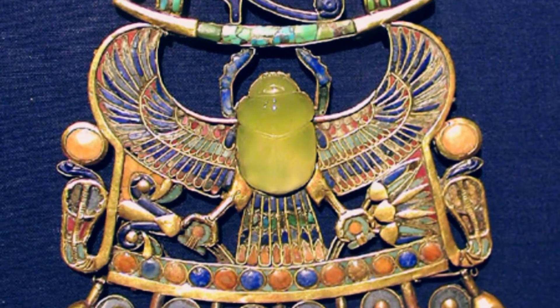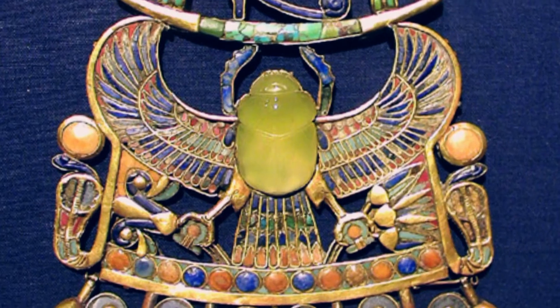Was it man-made? Was it natural? Did it have some kind of other origin that scientists at that point couldn't imagine? They just didn't know.